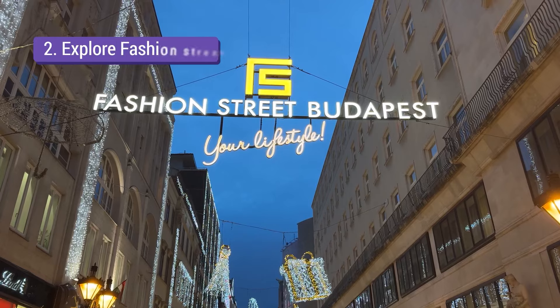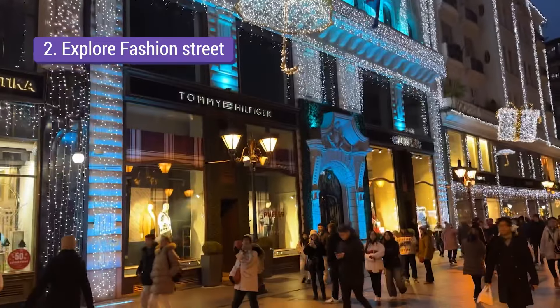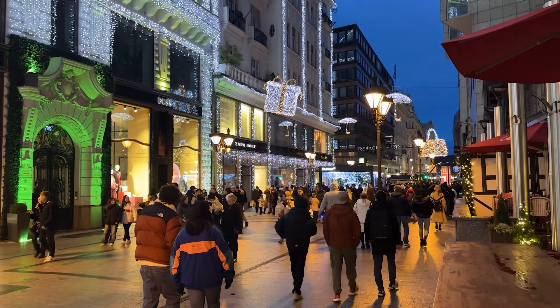After doing this, we are going to the popular street here, and I am pretty sure you will get a lot of good photos. You can go to fashion street from the JSP direction, and from there we can go to St. Stephen's Basilica.